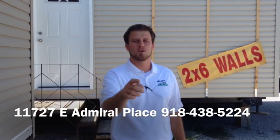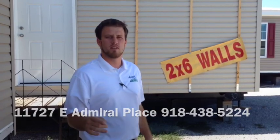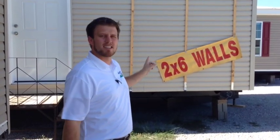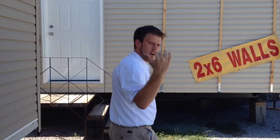Hi folks, we're here at Aspen Homes, and I have got a home I'm dying to show you. It's a two bedroom home that has two by six exterior walls, as you can see by the sign here. Very unusual. This home is built with two by six walls and thermal windows. Follow me.